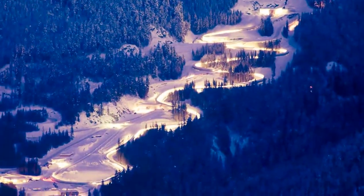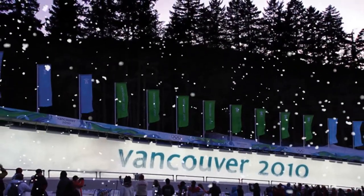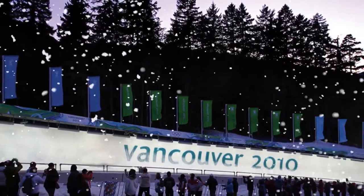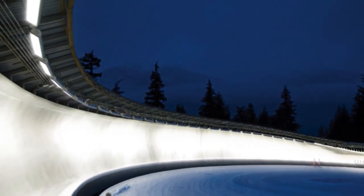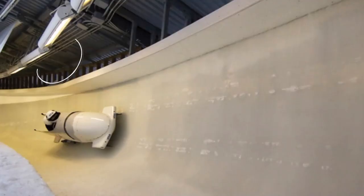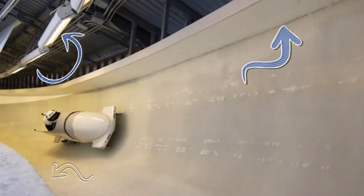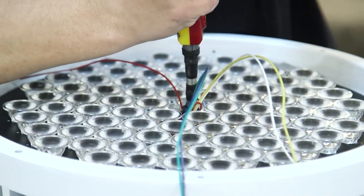And let's not forget one of the largest stages in the sports world — the 2010 Vancouver Games bobsled track. Back in about 2008, I got a call from a lighting designer up in Vancouver. They were trying to create a light fixture that could take advantage of some of the most recent light tubes that were available at that point.